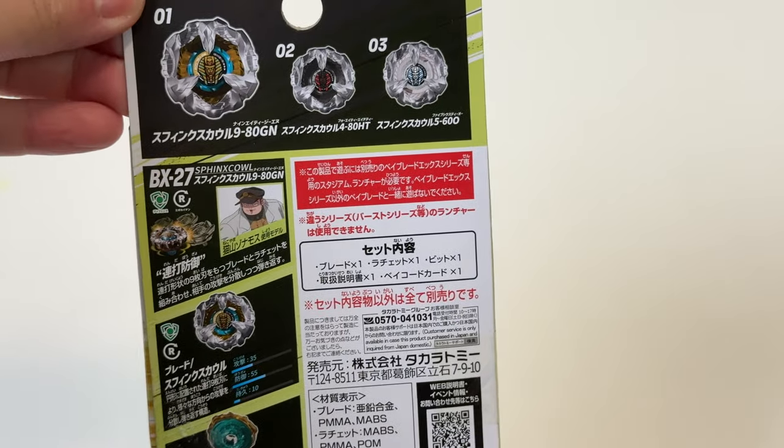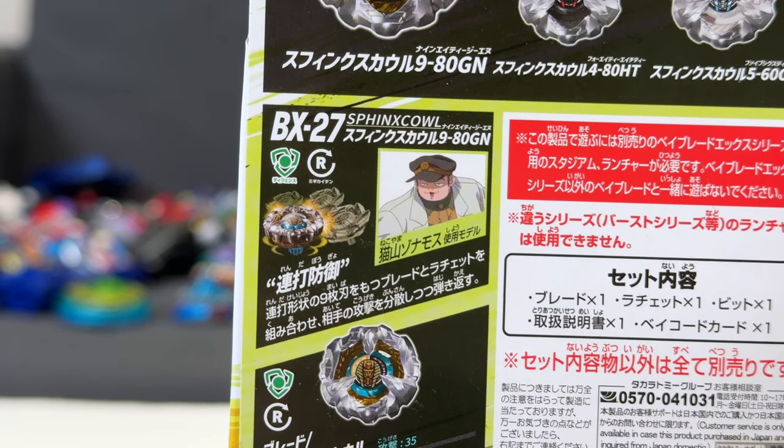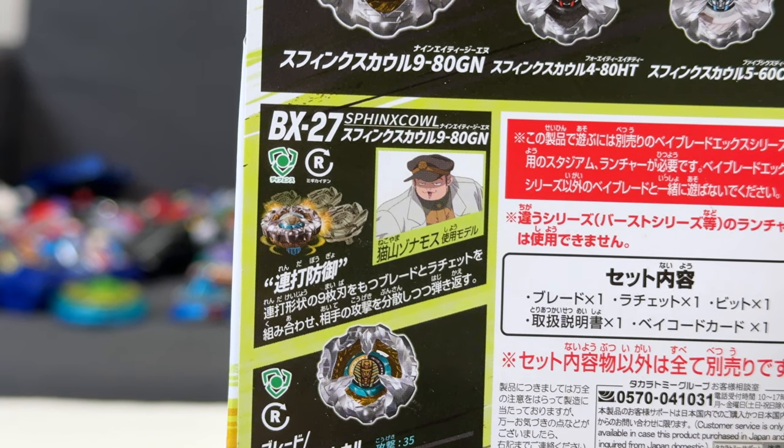Let's take a look at the back of the box and see what this Bey is all about. This Bey is a right spin defense type — nice to get another defense type. It's been a little while. I think the last release was Rhino Horn.